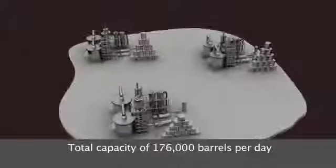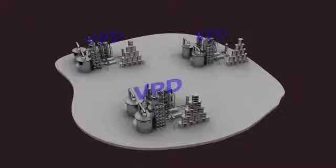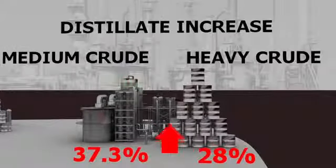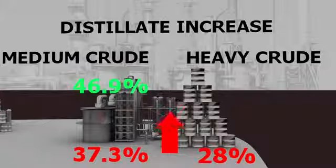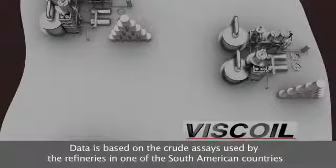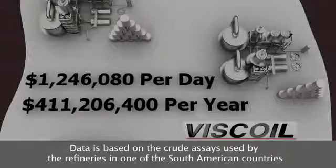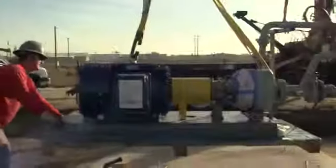Taking an example for one country that produces medium and heavy crude: if the country adapts Viscoil technology among its three refineries, distillation yields increase by 9.6% for medium crude and by 6.3% for heavy crude. As a result, revenue from installation of Viscoil technology for all three refineries will increase by $1.2 million per day, which adds up to approximately $411 million per year.